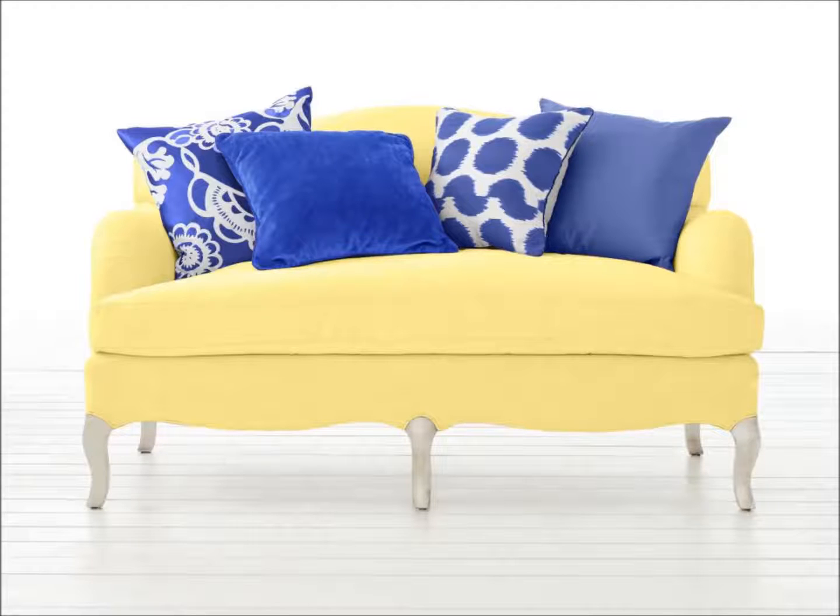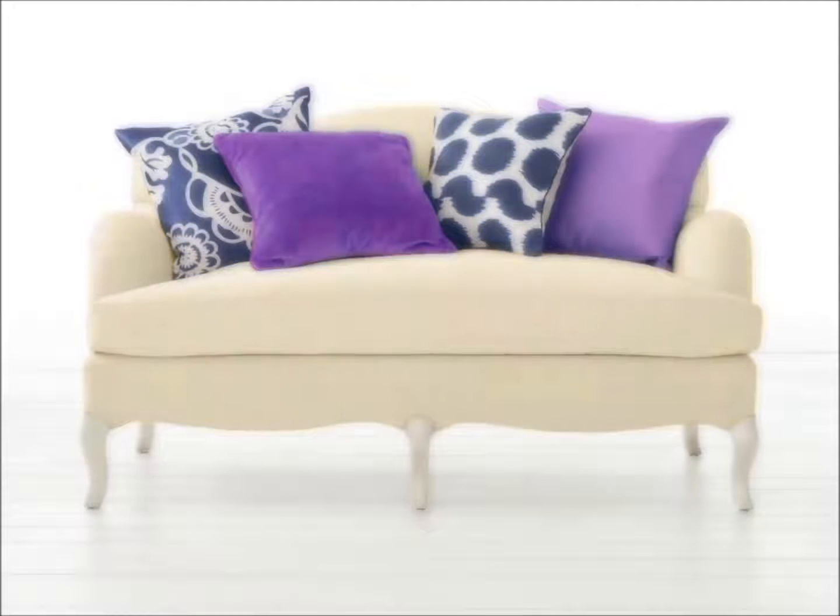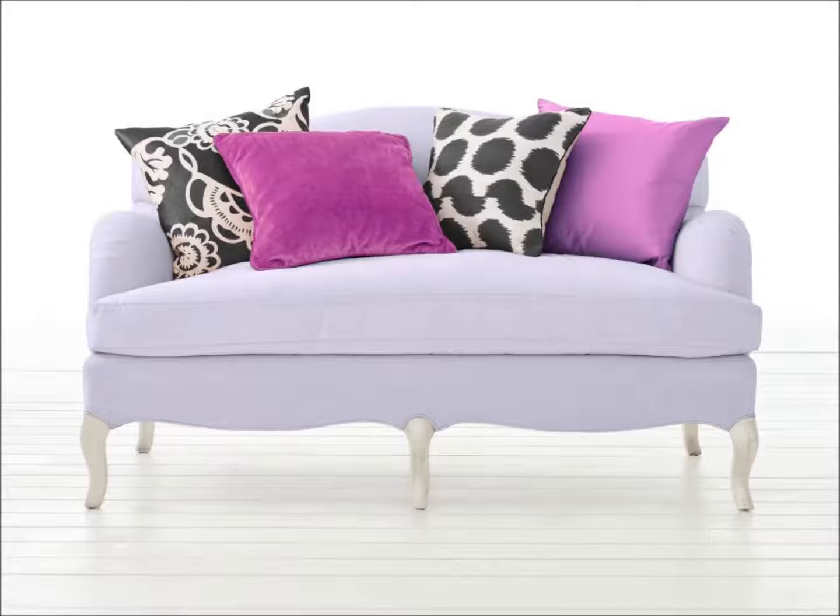Various shades of blue — the contrast is totally punchy, but the effect is so classic and sophisticated.